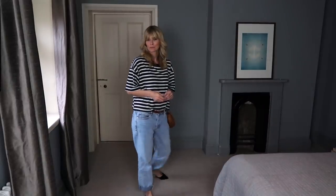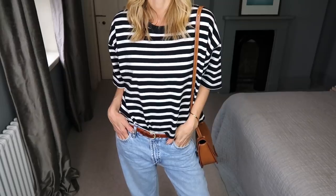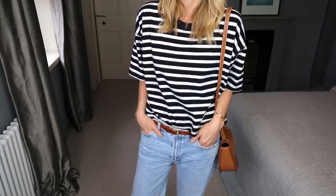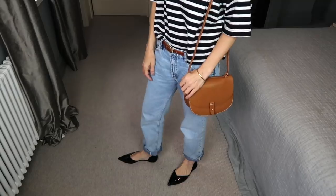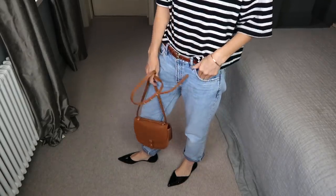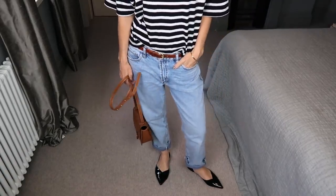Simplicity is the key to perfecting this look. Boyfriend jeans, classic Breton, elegant flats, a simple crossbody, and of course a little red lip always helps.